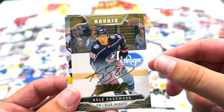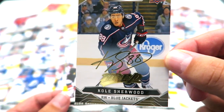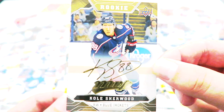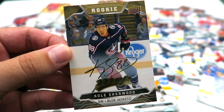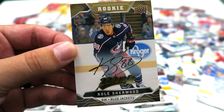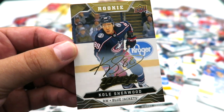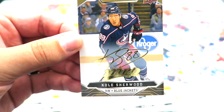Oh, sick! Gold script rookie — Cole Sherwood. That's what I'm talking about. So the gold scripts are, I think, one in every box — for the blaster box at least. So that's a cool card, definitely my favorite card I pulled so far. Love that it's a rookie, and it's a neat looking signature.